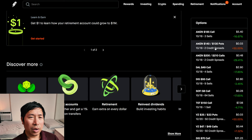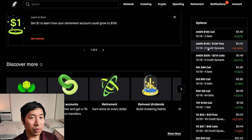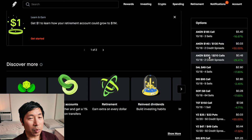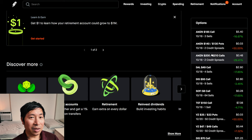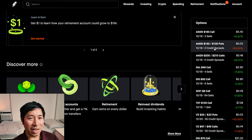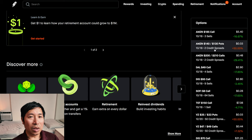For my iron condor on Amazon expiring on October 18th, it still is within the range — above $140 and below $200, which is what I want. As long as it stays this way, it'll be fine. But if it breaks past either way, we'll have the same situation as McDonald's again. Though it's not quite the same because I don't have as much money in this iron condor as I did with McDonald's. Hopefully things will turn out okay, but we'll see.